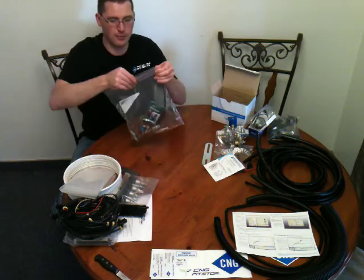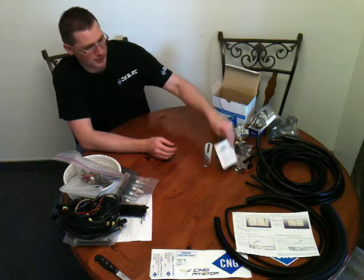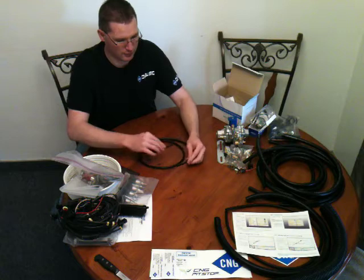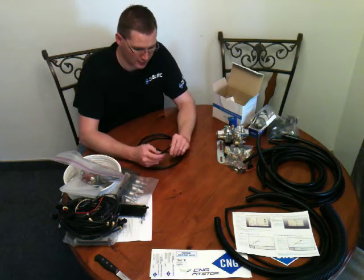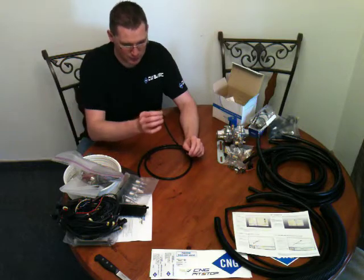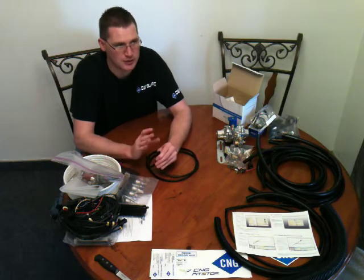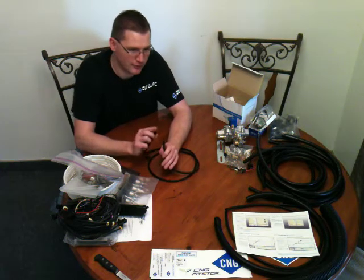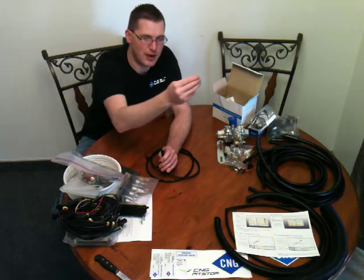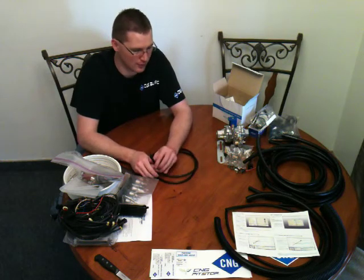Something you're going to struggle with as a CNG shop owner is finding proper hoses to complete your install. Finding the proper CNG or LPG rated hose that will last is hard to find — you're not going to find this on eBay. The Chinese are overwhelming the market with cheap stuff. Every single Chinese hose I've used looks nice initially, but 30 days later the hose dissolves into powder in my hands, rips apart, and shreds. That's not safe for a customer's vehicle.